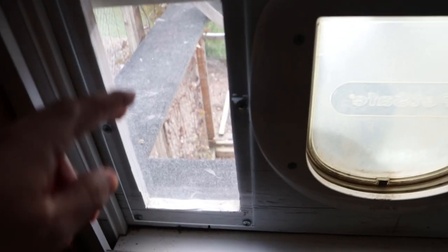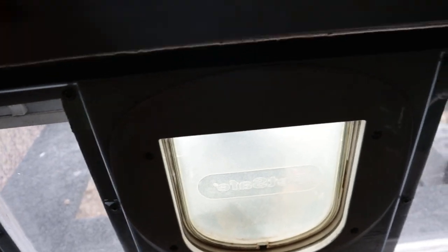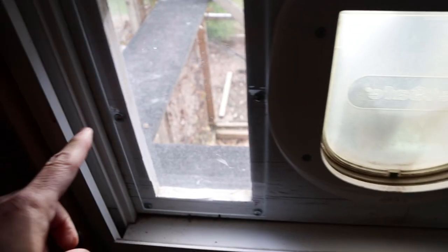This cat door is commercially made but the frame is custom made, built to seal tight. It's got foam to create some insulation and it has windows so that it's easy to look out and check on the cats to make sure they're okay.